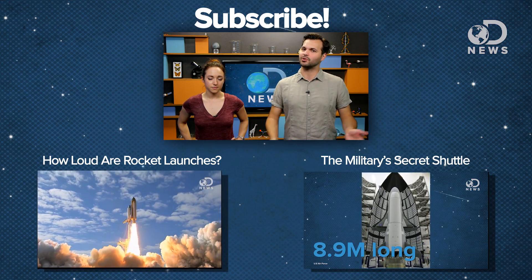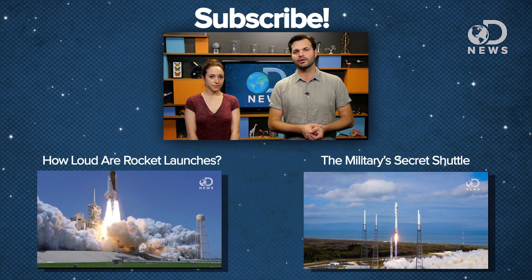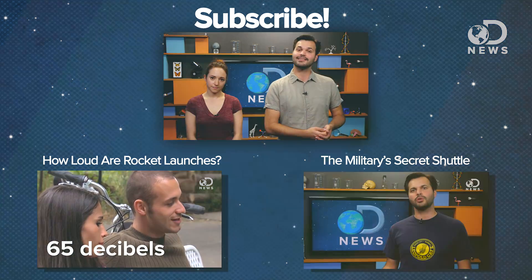Thanks for watching DNews, everybody! If you want, you can add information to the comments as it comes in — we can all learn about this incident together. Head down into the comments to do that. You can also subscribe to DNews while you're down below this video. Make sure you come find us on Twitter if you want further updates. I'm at Trace Dominguez and Amy is at AST Vintage Space.